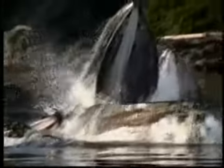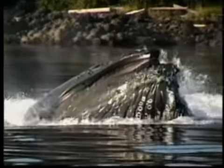Through the murky water, we see what the whale sees: diving to the bottom, blowing the bubble net, rocketing to the surface for a huge mouthful of herring. The video may be greenish and grainy, but to these researchers, it's pure gold.